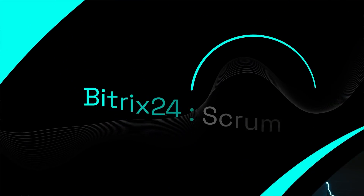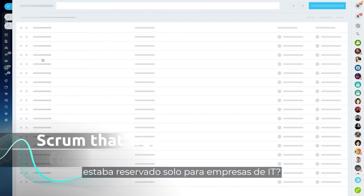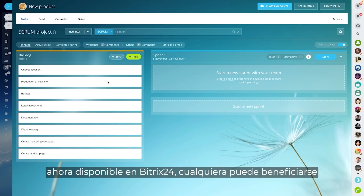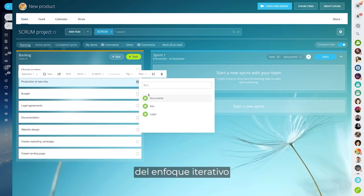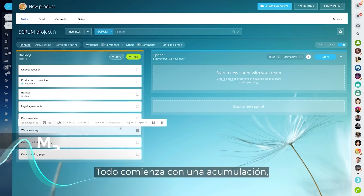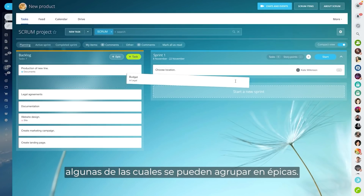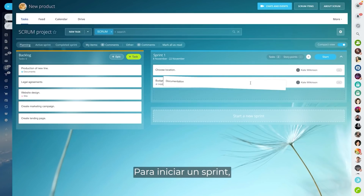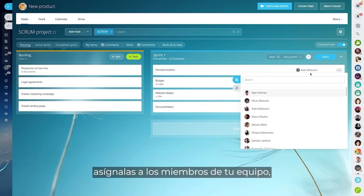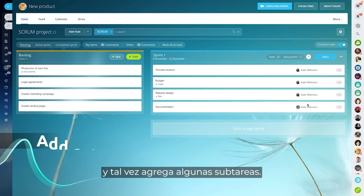Who said that Scrum was reserved only for IT companies? With a full set of Scrum tools now available in Bitrix24, anyone can benefit from the iterative approach offered by this framework. It all starts with a backlog — a list of all tasks that need to be done within the project, some of which can be grouped into epics. To start a sprint, simply pick the tasks from the backlog, assign them to your team members, set the deadlines, and maybe add a few subtasks.